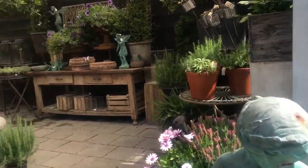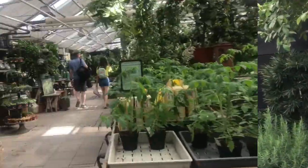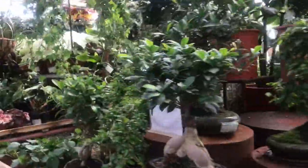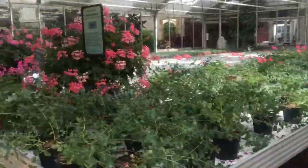Oh my god, fairies! Now we're looking for pots. Just pots. Beautiful.